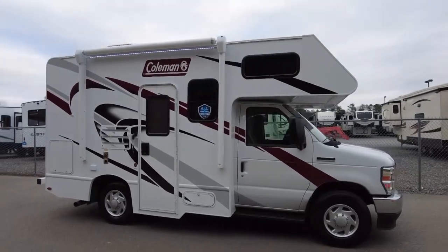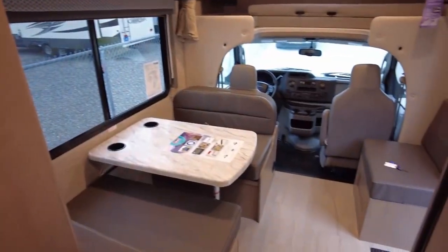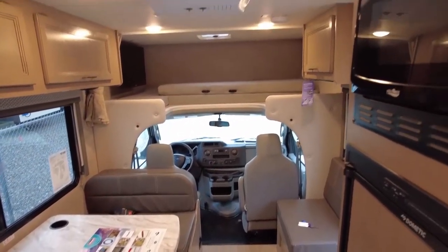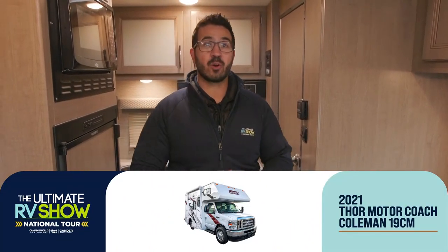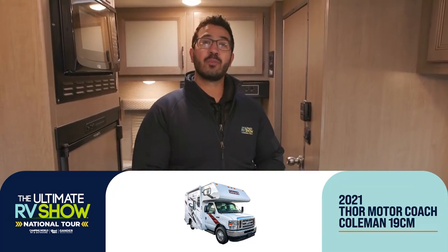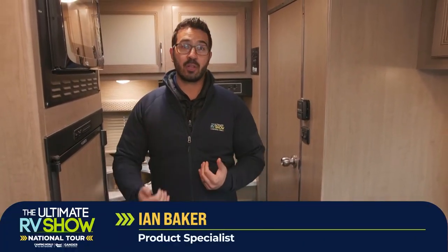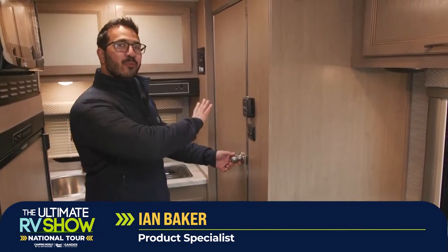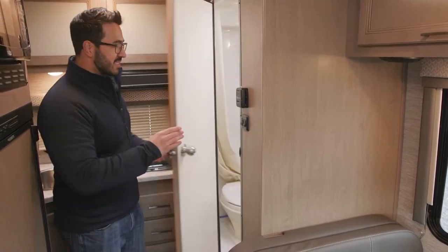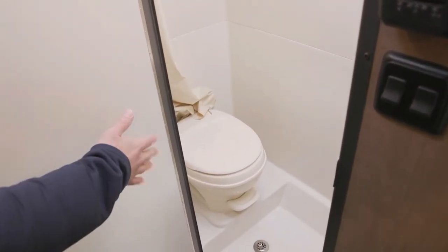Here we are — motorhomes under 30 feet. This one right here is amazing. If you're looking for something to travel in, the 19CM is an excellent option. This is the Coleman from Thor Motor Coach, and it's built to travel — not just for a couple, but you can have seven people ride in this one safely with seatbelts. Now granted you can't sleep that many people, but the fact that you can ride seven in a motorhome only 20 feet long is phenomenal. One thing that throws people for a loop is that it has a wet bath — essentially your toilet, sink, and shower all in one.